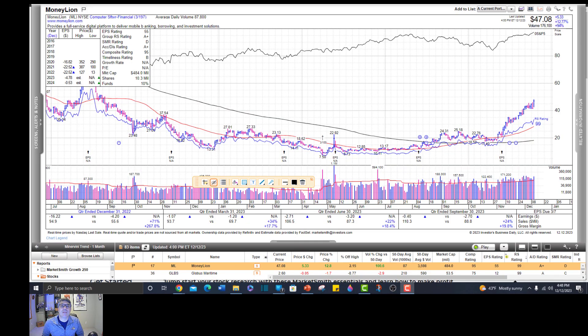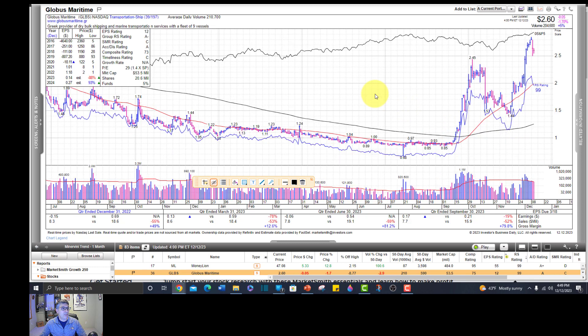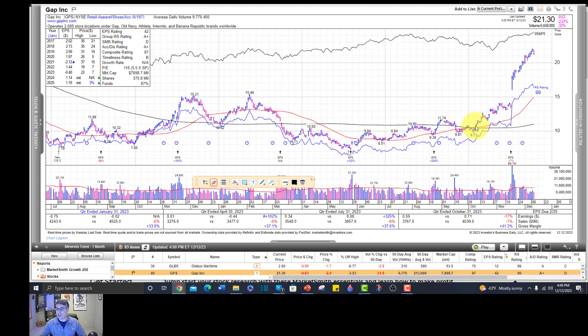It's a brand new day - I took a dinner break last night and never came back to making the video, that's why I have a different shirt on. Many of these are going to be way overextended - almost all of the first ones will. MoneyLion is definitely overextended; it's in a nice uptrend, the kind of stock you want to be in, but not really buyable with a low-risk entry point. Our proper entry point would have been right there. GLBS is a $2 marine transport stock, really volatile - I don't see a pivot area to trade off of. We should have bought the gap on gap, but now it is way extended.